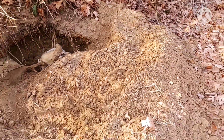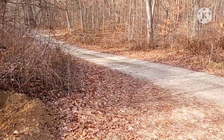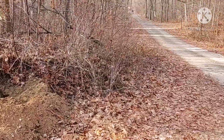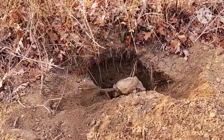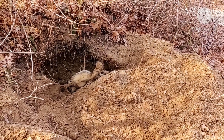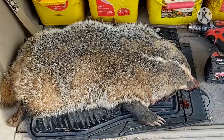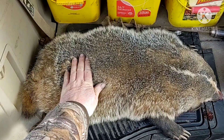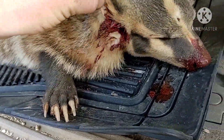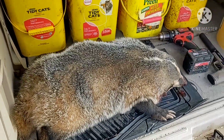I can't believe this — right here on the corner. I'm just in awe, I can't believe it. There he is, or she, I should say. I mean, this is a huge, huge badger. I am absolutely tickled. What an experience.